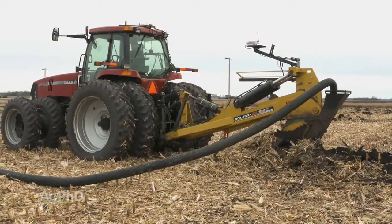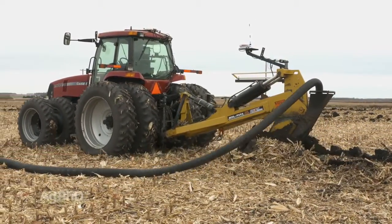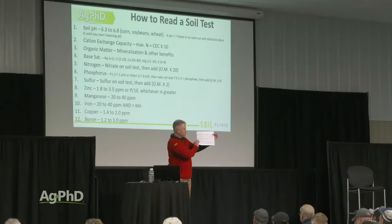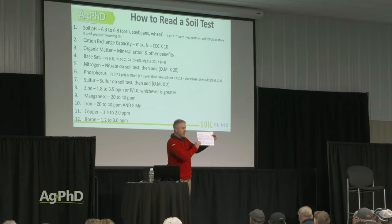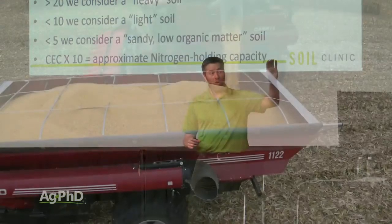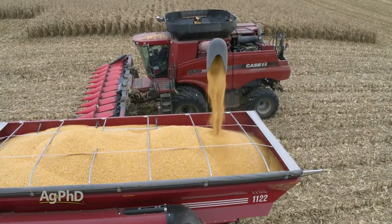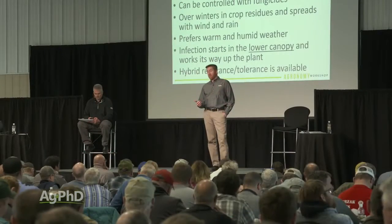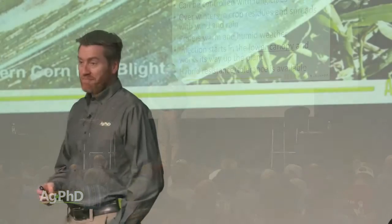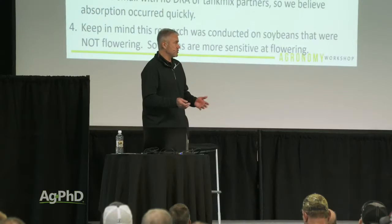Some of that information we're going to go into a little more detail at other workshops. For example, we're going to spend a workshop talking about tiling and all the information you need to know to set up a plan on your own farm or to improve the tile that's already in your ground. One of our most popular topics over the years has been soils — how to read a soil test, how to make your own fertilizer recommendations, and how to put all this stuff into practice so it actually makes you money. We'll also have agronomy workshops covering weed, insect, and disease control.